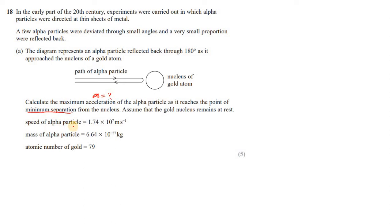We are given the speed of the alpha particle, the mass of the alpha particle, and the atomic number of gold. To find acceleration, use a = F/m. The force is the electrostatic force between the two nuclei: F = kQ₁Q₂/R². However, we do not have the distance R.